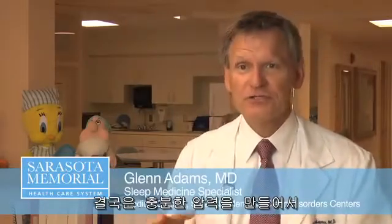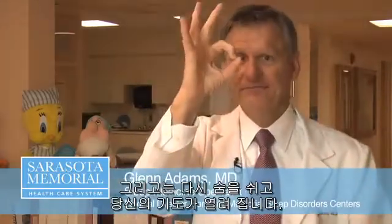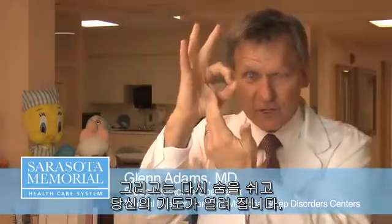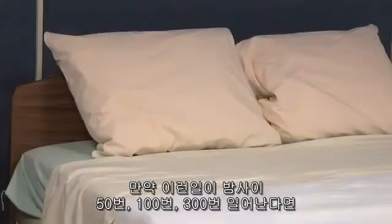Eventually, you generate enough pressure until you finally start breathing again and your airway opens up, but the brain wakes up. And if that's happening 50, 100, 300 times a night, your brain is waking up 50, 100, 300 times a night.